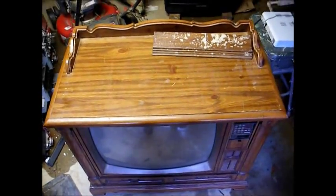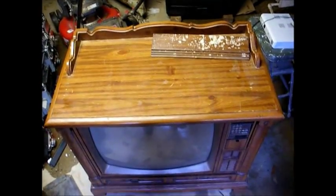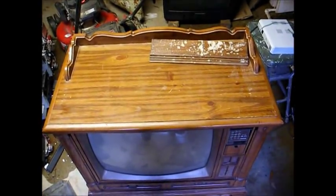Now he said this TV still worked, but sometimes the volume would go up on its own and sometimes the color would drop out, which are probably easy fixes.